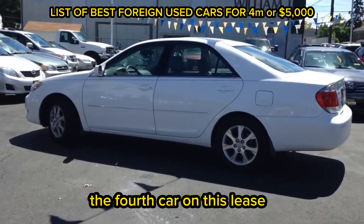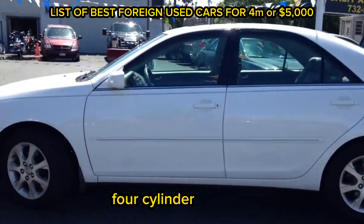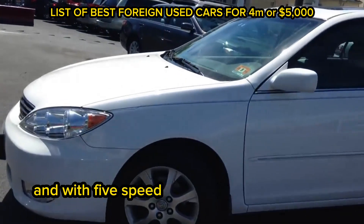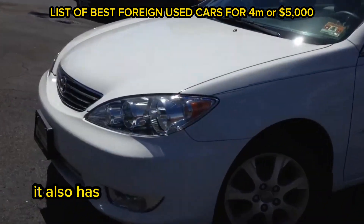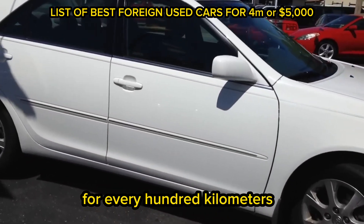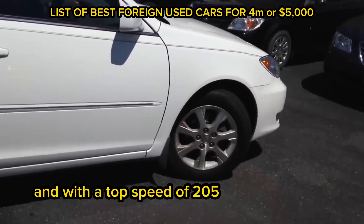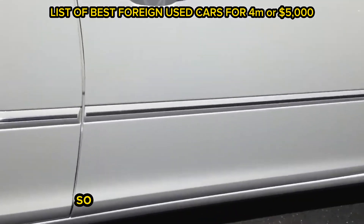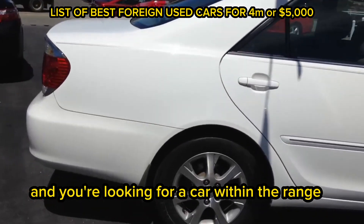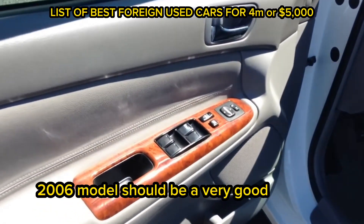The fourth car on this list is the Toyota Camry 2006 model. It comes with a 2.4-liter four-cylinder engine, a power capacity of 154 horsepower, and a five-speed automatic transmission system. It also has a combined fuel efficiency of 9.5 liters per 100 kilometers, an acceleration of 9.3 seconds, and a top speed of 205 kilometers per hour. So it actually has a good speed. If speed is a priority for you and you are looking for a car within the range of 4 million naira, then the Toyota Camry 2006 model should be a very good option for you.